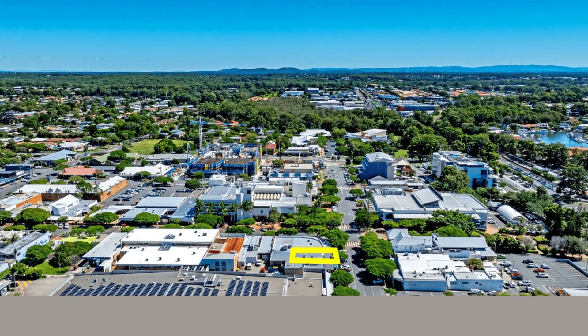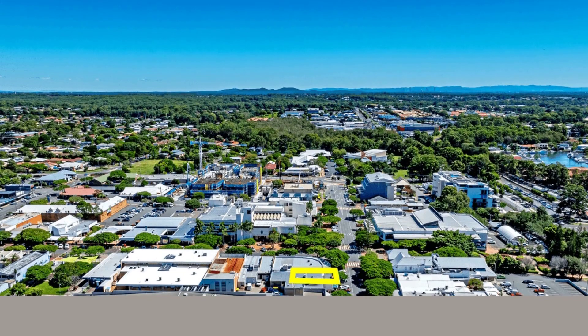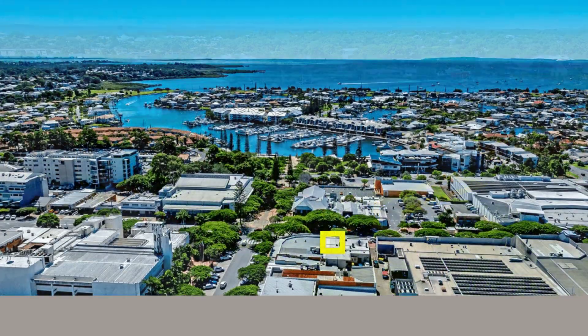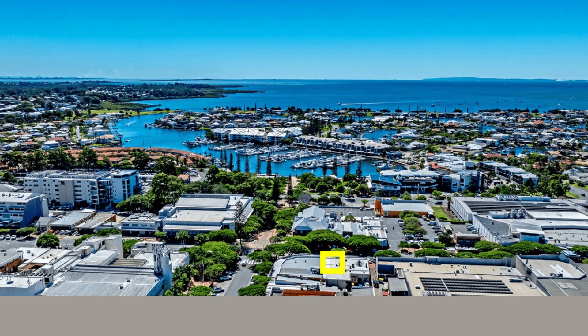For more information or to arrange an inspection, contact Nathan Moore or Mark Montague at RwC Bayside today.